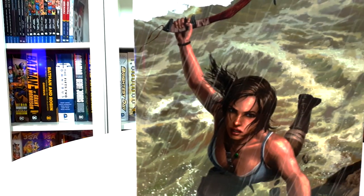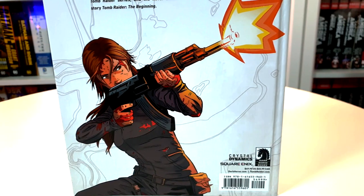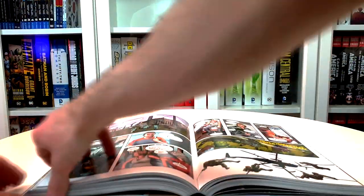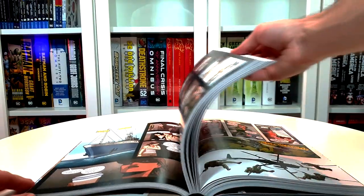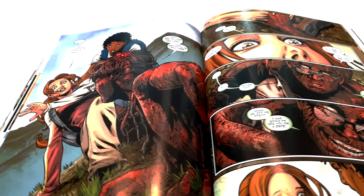This latest volume of Tomb Raider is based on the new timeline, based on the latest games of Lara, with a featured miniseries written by Gail Simone and collaborator Rihanna Pratchett, who later on took over the rest of the series.